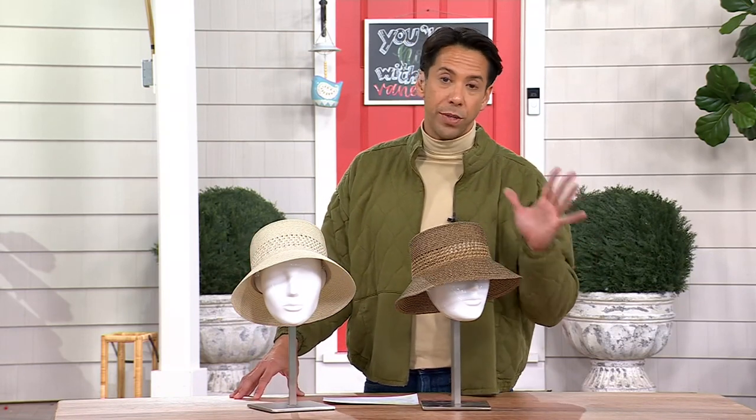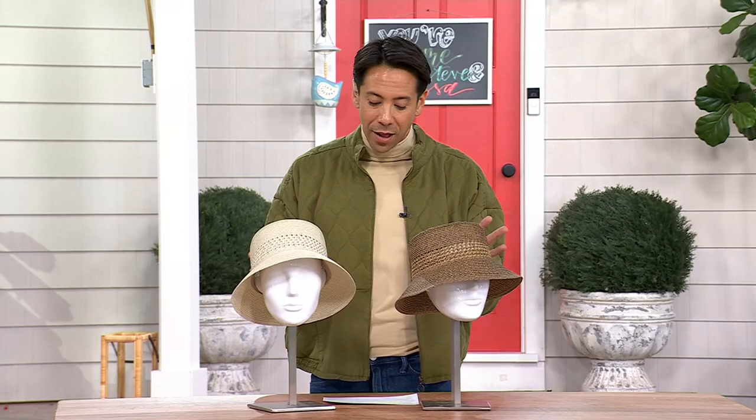The cool thing about San Diego Hat Company is you can find them in major department stores and boutique stores, but why we shop San Diego Hat Company here at QVC is that this collection is brought to us exclusively with these amazing, beautiful designs — that same durability and style, but at a fraction of the cost.